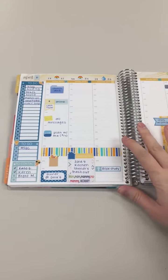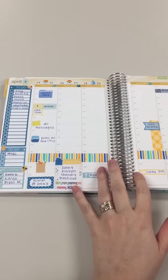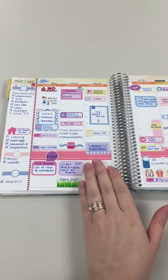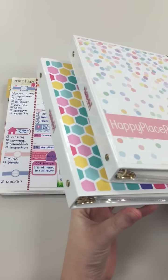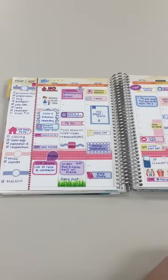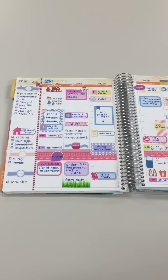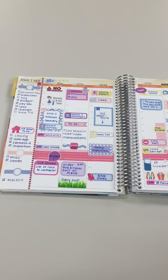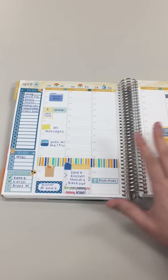Hi guys, it's Jennifer. I wanted to do another plan with me for my current week, and I wanted to try something a little different. I'm going to show you the previous week to explain some things. It was CAD week, which meant I used all Chrissy Ann Design stickers. I found it made planning really easy instead of having all my supplies out. People organize stickers differently, but I keep mine by shop — all my Chrissy Ann stickers together, all my Lily Henry stickers in the same binder.